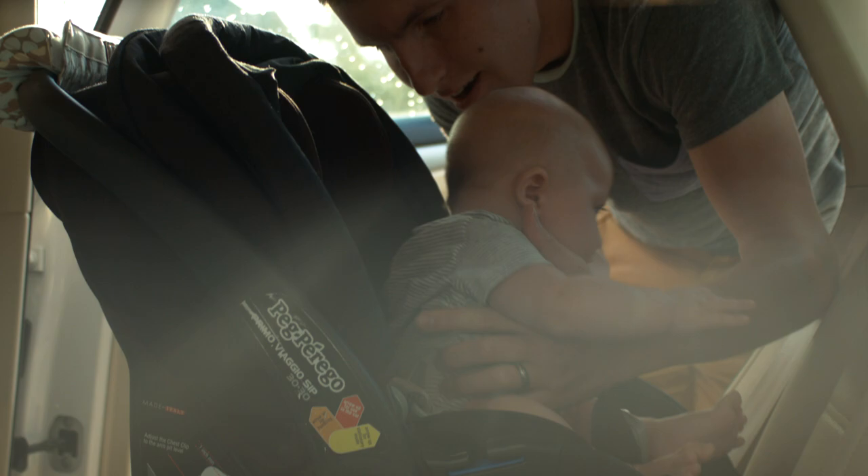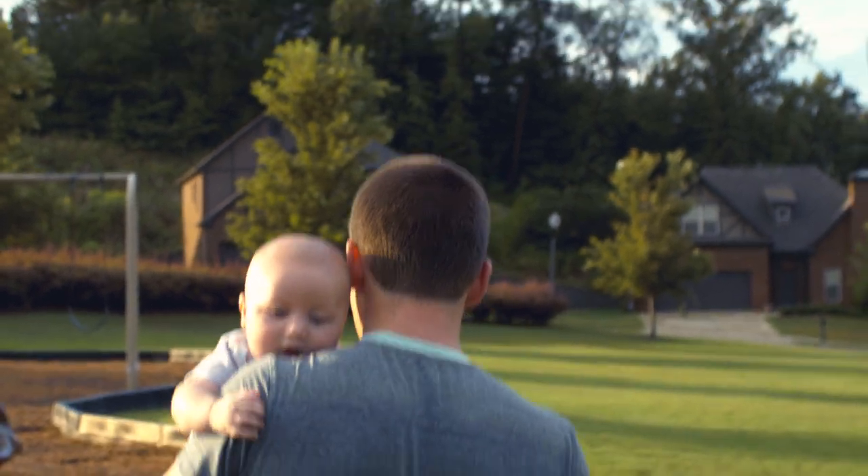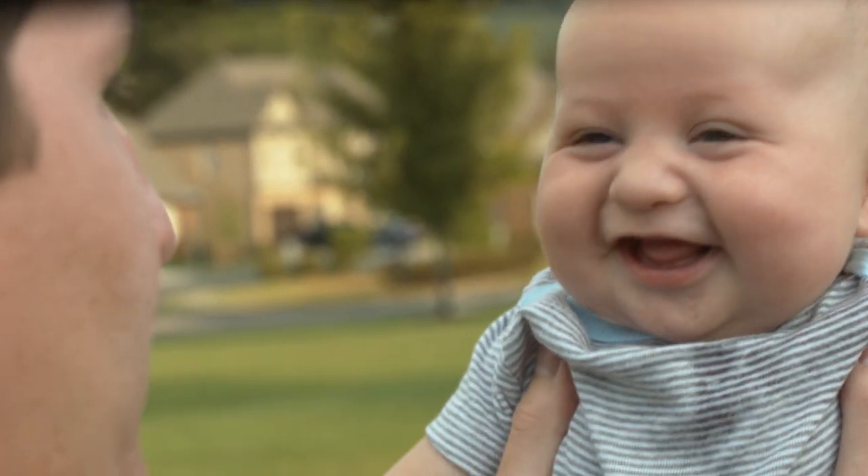So why Kickstarter? Starfish is a life-saving device. We want to get it into the hands of parents and caretakers around the world. Traditional routes of investing can be long and cumbersome, and we wanted a way to get this product to those who could use it the most. Back Starfish today and you will be supporting a product that will save lives.